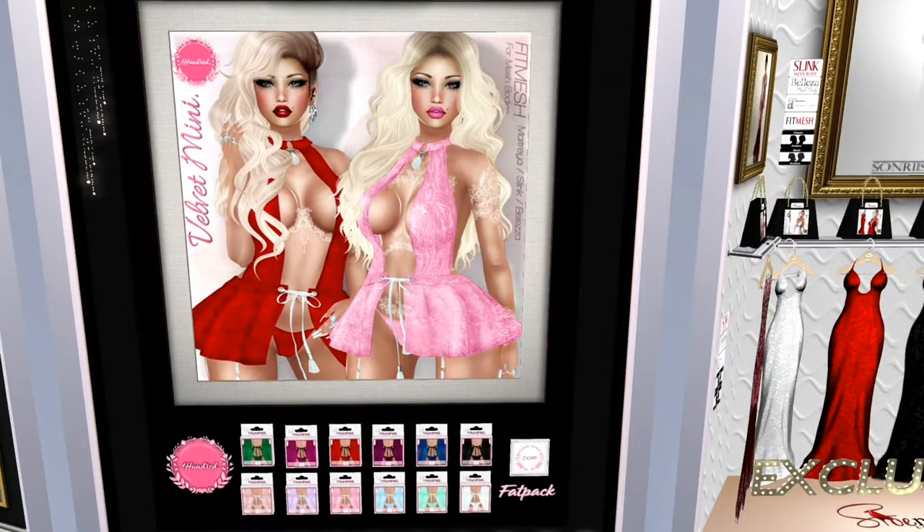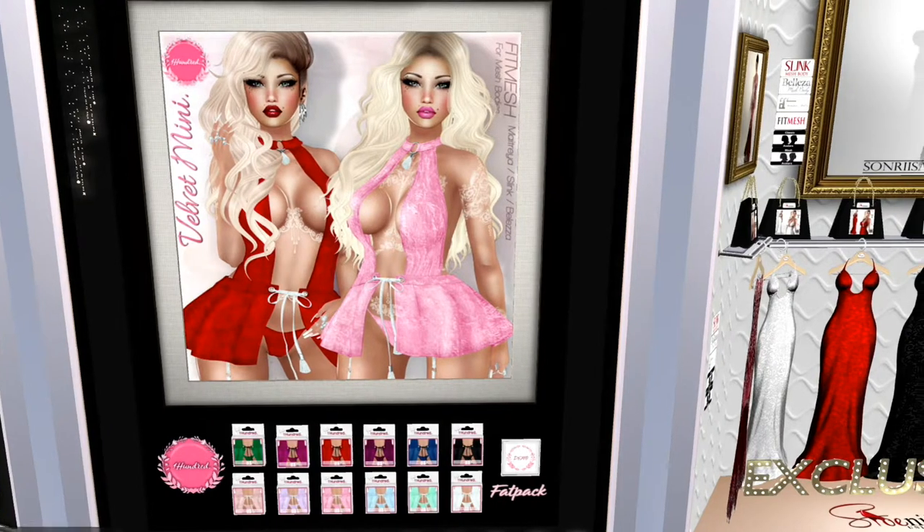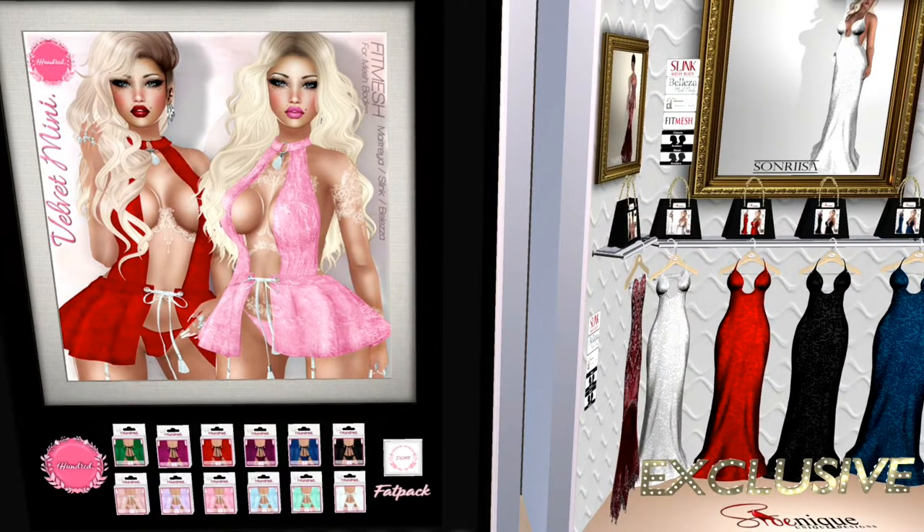These are both really adorable lingerie pieces by 100. It's called Velvet Mini. I'm not really sure if it's lingerie or a mini dress. I think I would treat that as lingerie.